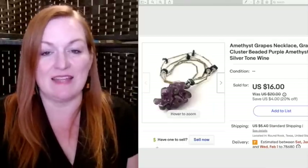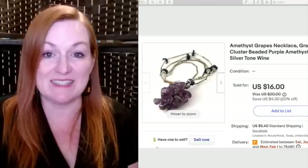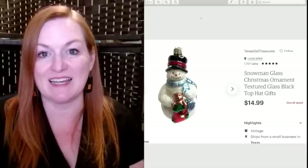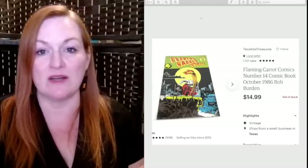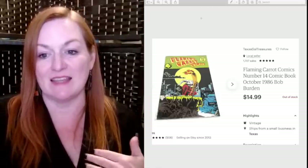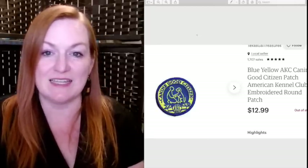This is another item I've had listed for quite a while — an amethyst grapes necklace, pretty cool — and it sold for $16. Next up is another snowman ornament that sold for $14.99. This comic book we got in the big lot Juan and I found for $60 — about 500 magazines and comics — and this sold for $14.99. Another patch sold: a Canine Good Citizen patch that sold for $12.99.